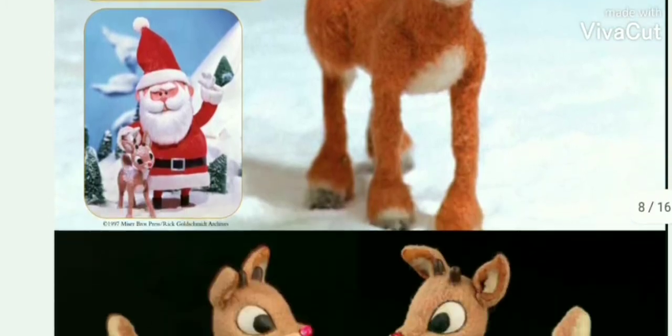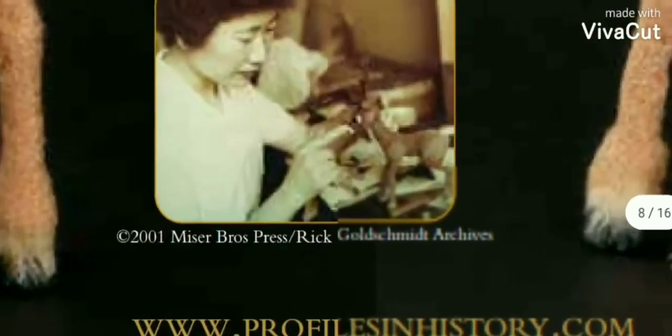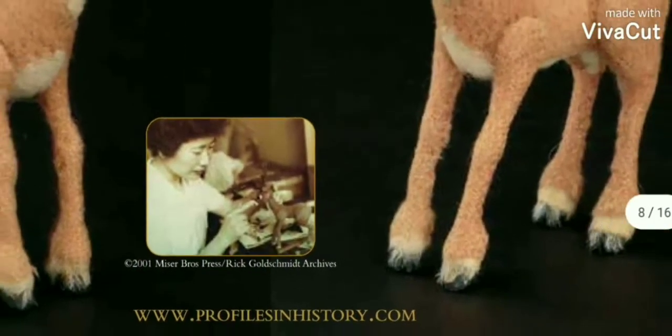But here's Rudolph again. There are just a lot of pictures here. Here are the different variations, and here's the person that's crafting Rudolph. I believe his fur is made out of yak fur material.